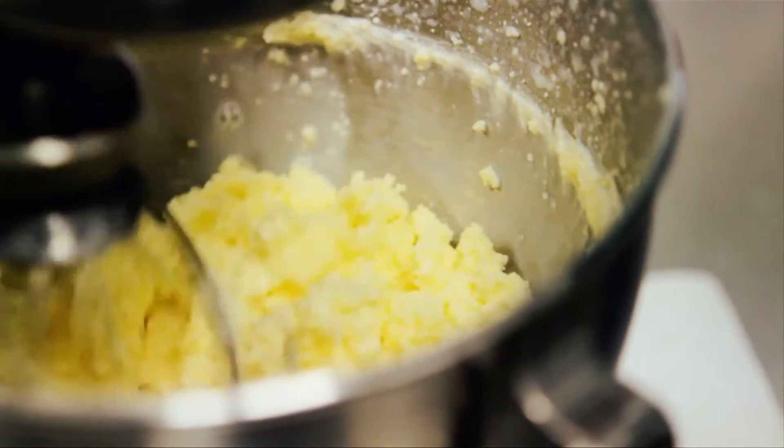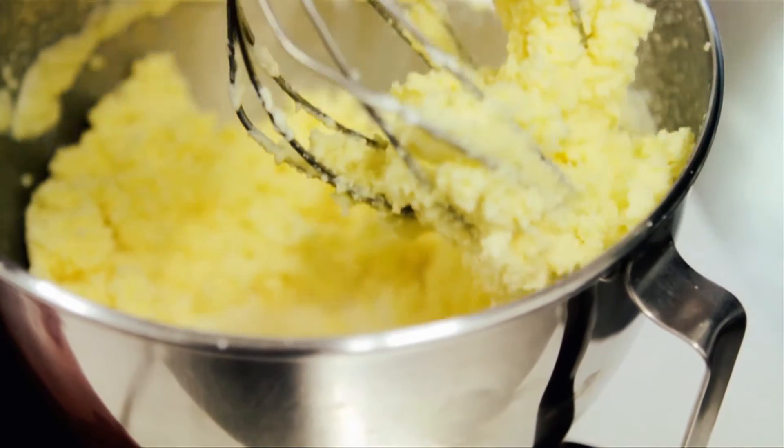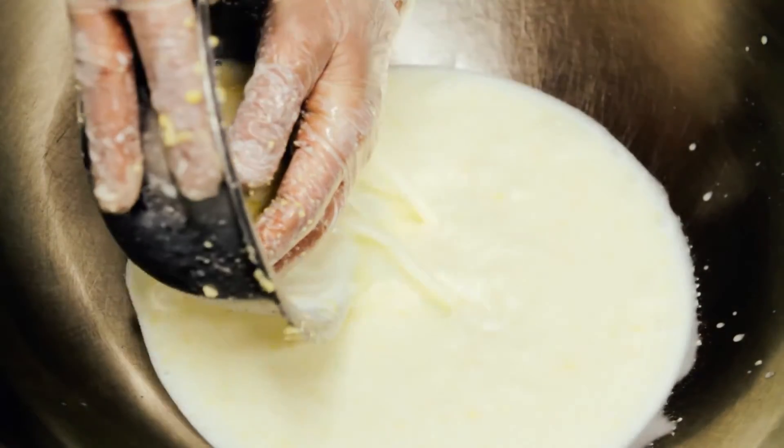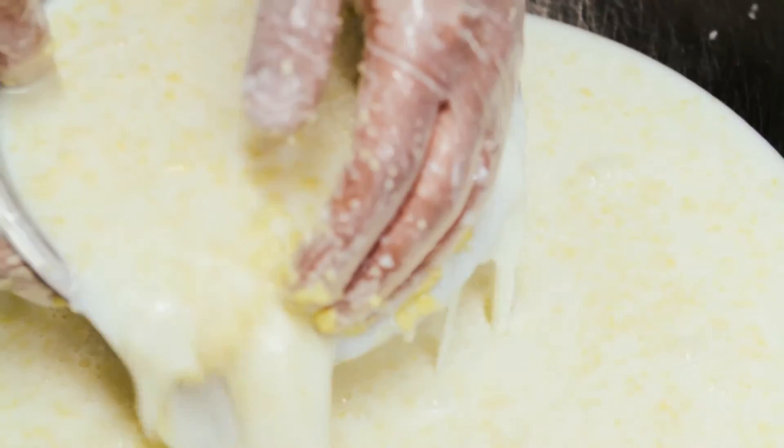In our case we're taking crème fraîche, we're churning the crème fraîche, and we end up with butter and buttermilk. And that real product creates such beautiful products after that.